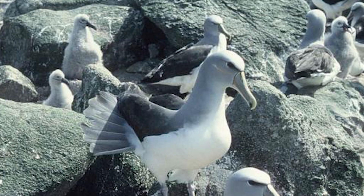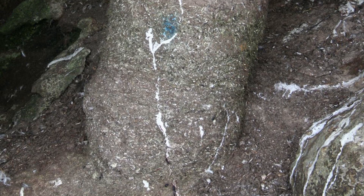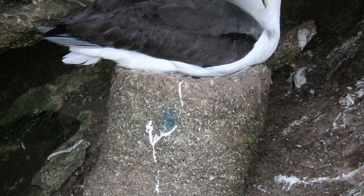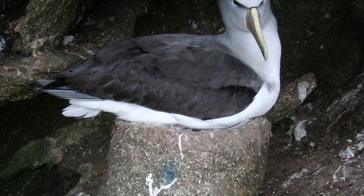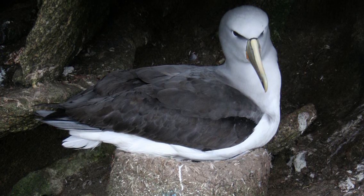They breed in large, densely-packed colonies, being monogamous with shared incubation and chick care. Their nests are pedestals made of mud, guano, feathers, and even bird bones they accumulate, and are used year after year if said structure remains intact, breeding mainly on the Bounty Islands and Snares' western chain, as well as occasionally in the Chatham Islands.